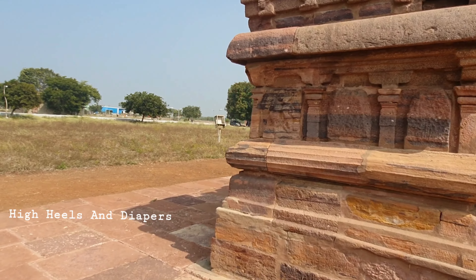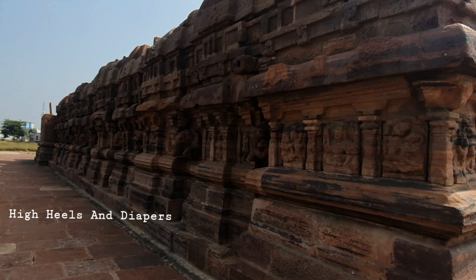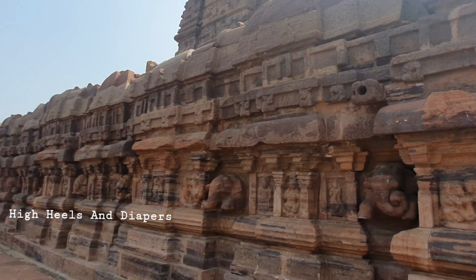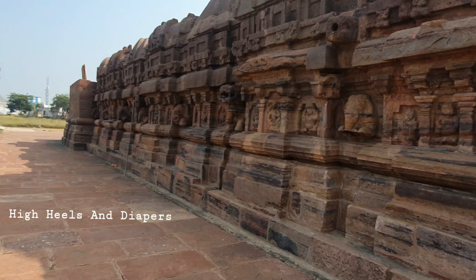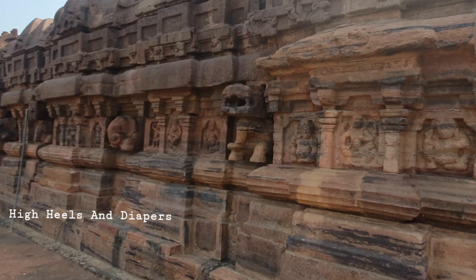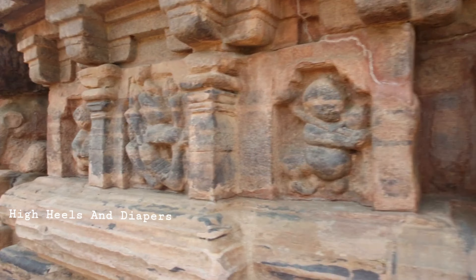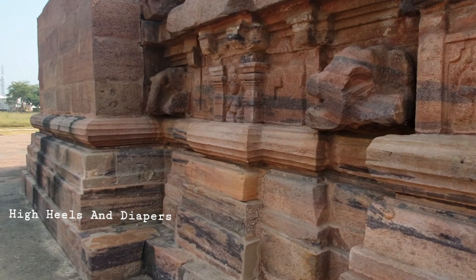No wonder this temple is among the best constructions of the Chalukyas given the history it holds. You can see the elevated platform and the walls all around. The platform is about 4 meters high and features unique and stunning sculptures throughout.